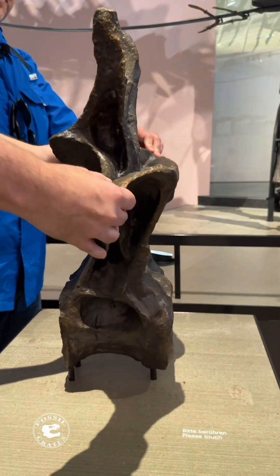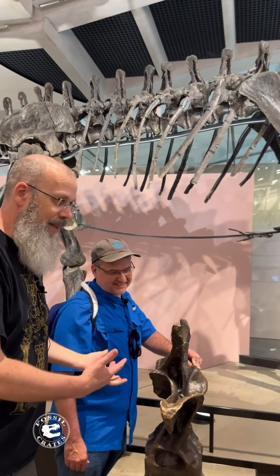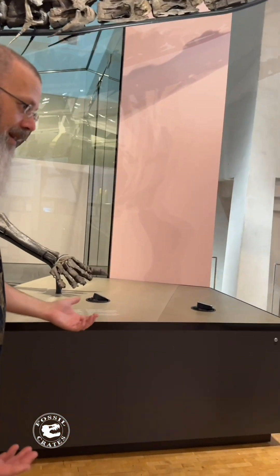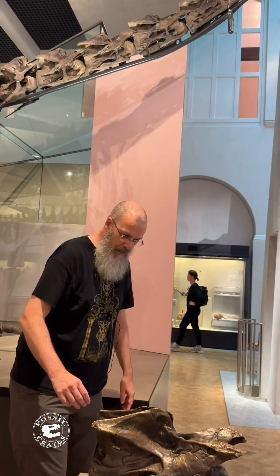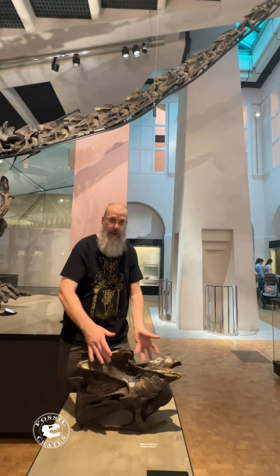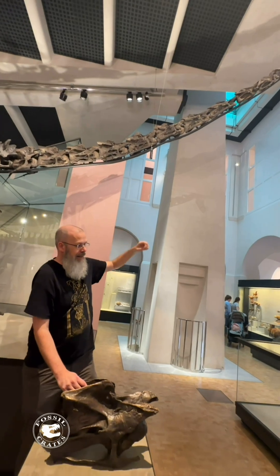That enormous bone is one of the back bones from the central part of the animal, and you can see this is a very large animal. You continue walking and all of a sudden you're at the neck, where we have possibly the weirdest vertebrae of the animal kingdom — the sauropod vertebrae with all their crenulations to cut down on weight.